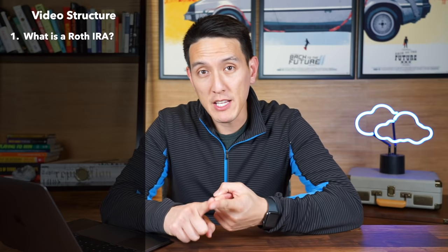I started my Roth IRA in my late 20s, and some people might consider that a little bit late, but when it comes to investing for your own retirement, I would argue there's no age that's too late. Here's today's video structure: first, we're going to quickly go over what a Roth IRA is; second, I'll show you exactly what's in my Roth IRA; and lastly, I'll give you tips on how to decide what to invest in your own Roth IRA. The investing world seems large with an endless supply of choices, but don't worry — we'll go through exactly how to get started.